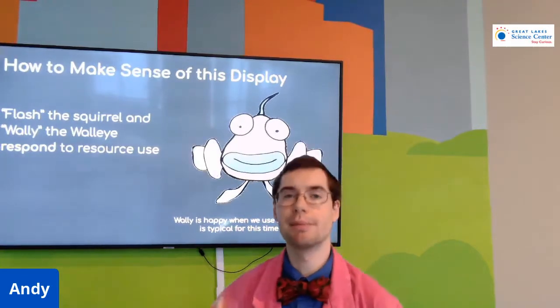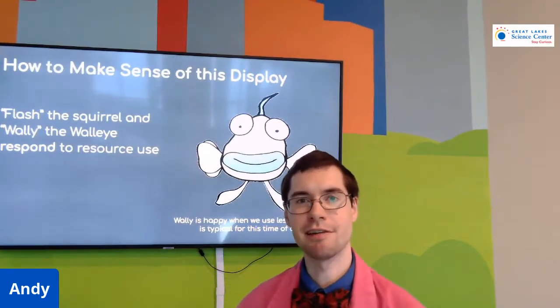Thank you very much for joining me for this short introduction to the environmental dashboard. My name is Andy, and stay curious.